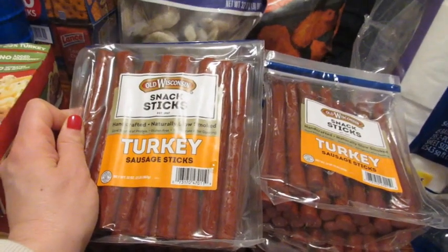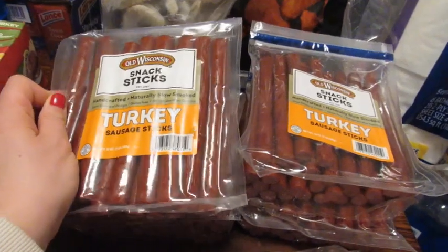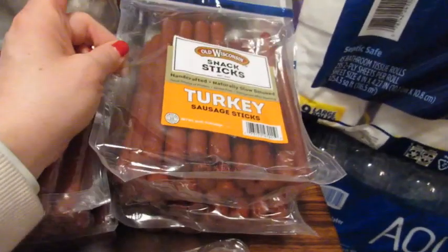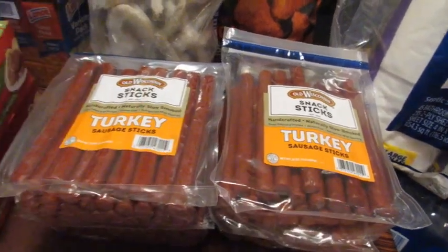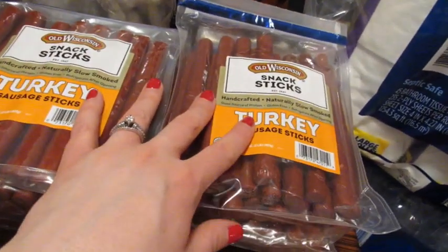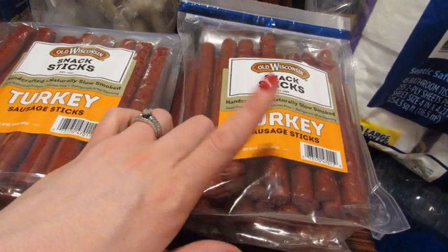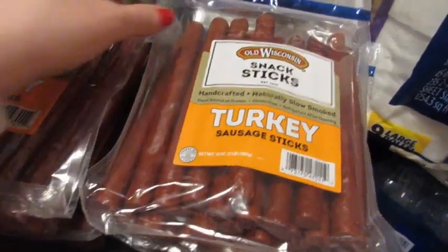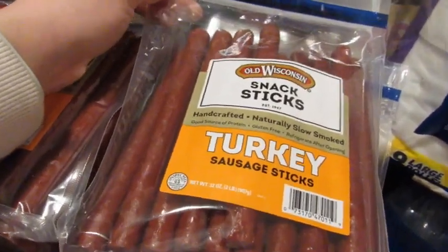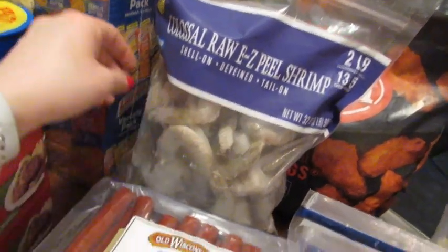All three of us eat the turkey sticks — Chris takes them to work, Taylor takes them to school, and I snack on them too. One pack is already busted open because Taylor had one after gymnastics. We actually ran to Sam's and Jungle Gyms while Taylor was in gymnastics, so she came home and had two meat sticks, a cup of fruit, and pickles as a snack before bed since we get home pretty late.